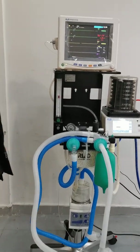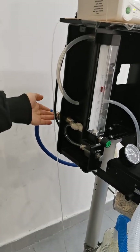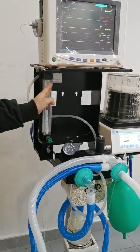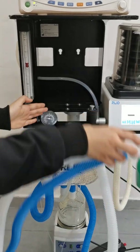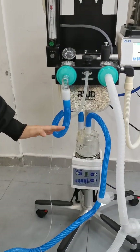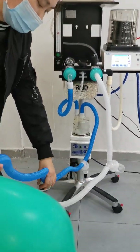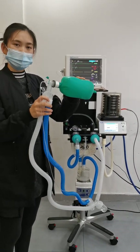The third part is the circuit. Through this blue pipe, the driving gas will go here to the flow meter, and then the pressure gauge, the expiratory wind, and the humidifier.